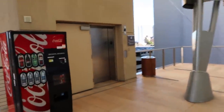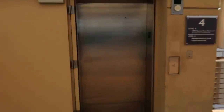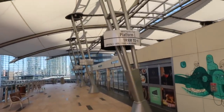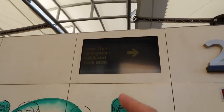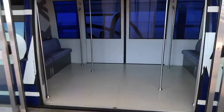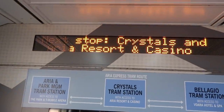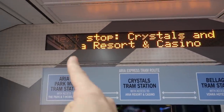You can also go up the elevator — it might actually be faster than the escalator. Here's the view on this side, platform one. The arrow will tell you which side the tram is coming on next. Next stop: Crystals and Aria Resort and Casino.